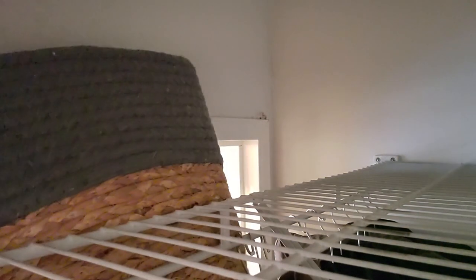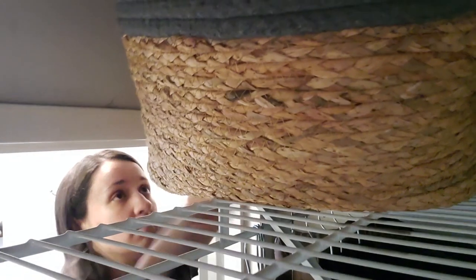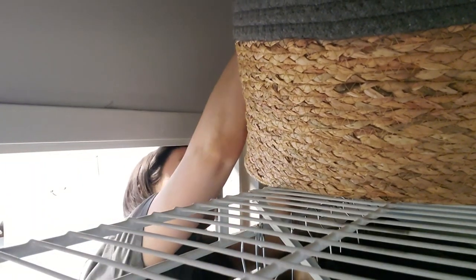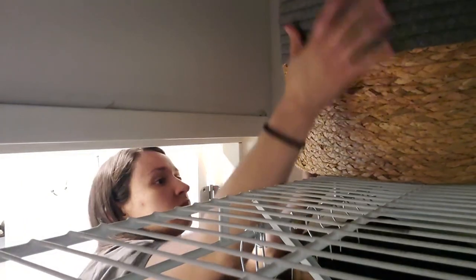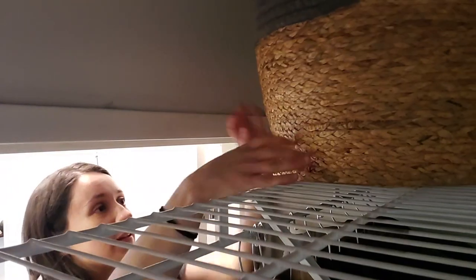I ended up just running out to HomeGoods and I snagged these rope bins. You guys have probably seen them everywhere — Target, Amazon, they're everywhere. I got these at HomeGoods and even though it's packaged as a set of three, each bin was actually a different price, which I didn't realize at first. It was still a good deal, but not quite the steal I thought it was. I'm not sure if they'll work in the long run because they weren't as shallow as I needed, but if it doesn't work out these bins are practical enough to use elsewhere in the home.